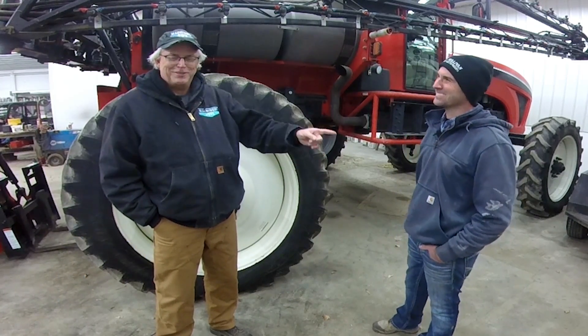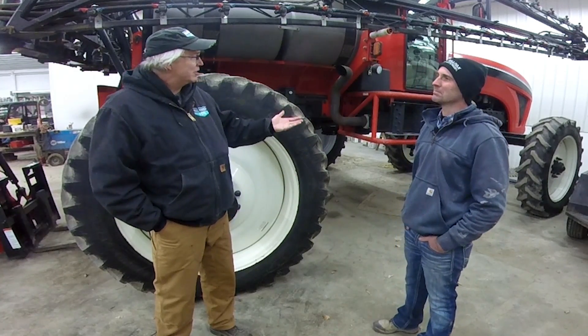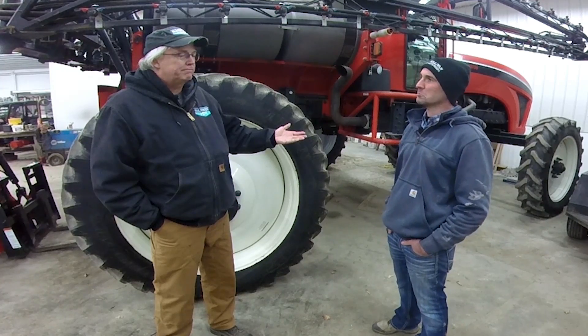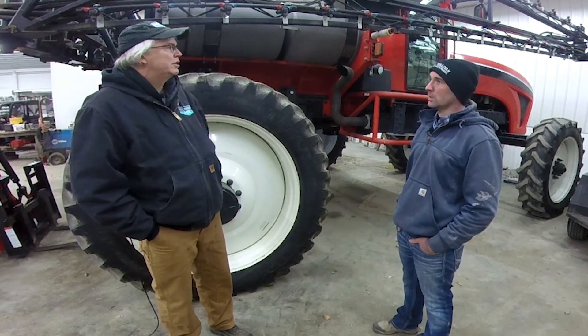Here with Matt Sullivan of Sullivan Auctioneers. Matt, you're one of the sharpest equipment guys that I talk to on a daily basis. Sprayers — this is a nice rig, this is a 2012 model. Don bought it one year old and has used it here on his farm, small acreage. It's a nice sprayer with about 1,100 and some hours on it.